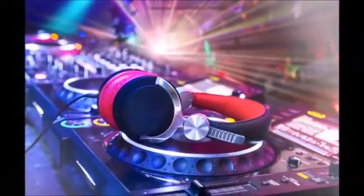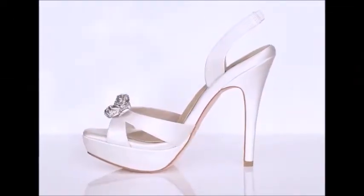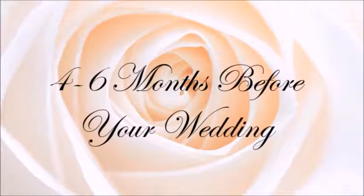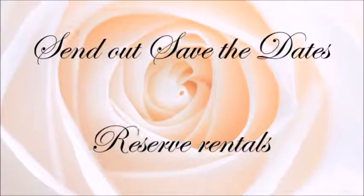Eight to ten months before your wedding: make a save the date, select all vendors, make a wedding registry, start planning the honeymoon, pick your bridal gown, shoes and veil, pick out bridesmaids gowns, and arrange all transportation.